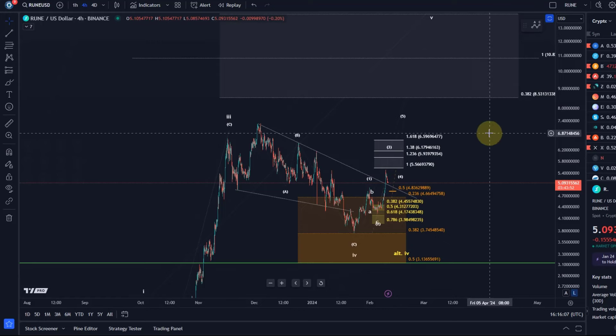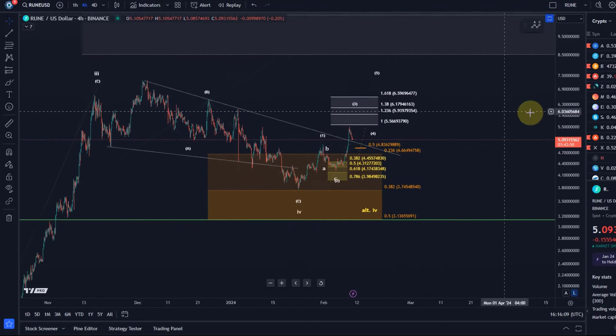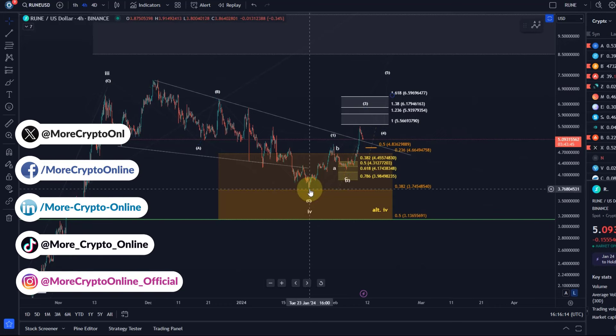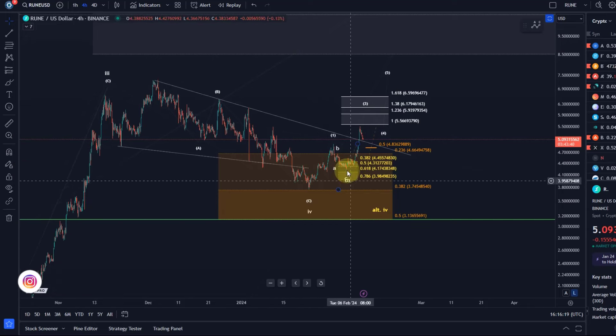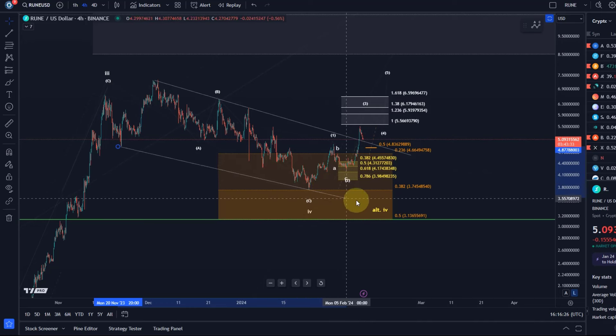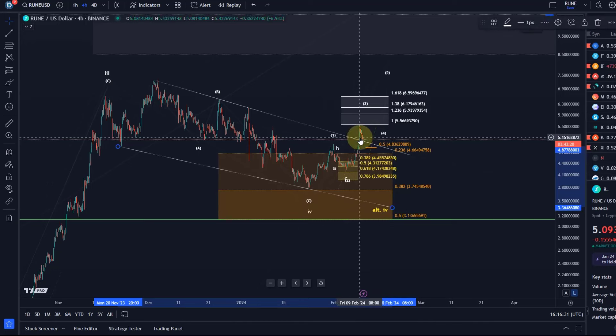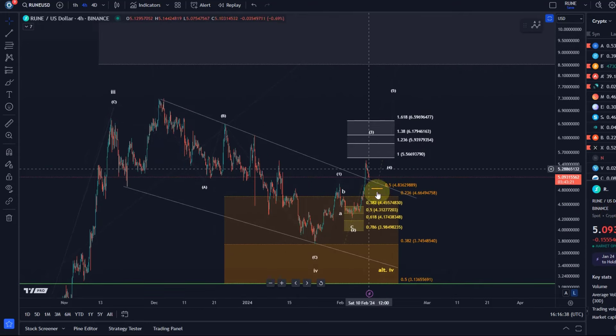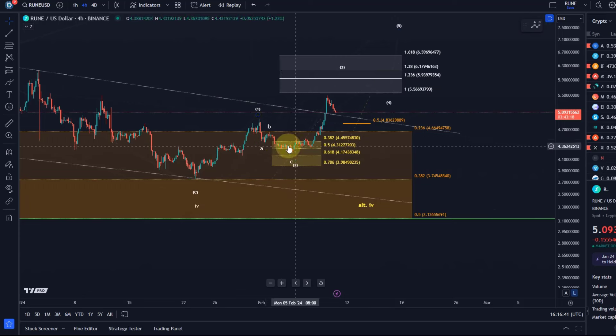Hello and welcome to another update video about RUNE. RUNE has rallied so far in three waves from the low here on the 23rd of January. We've seen a nice reversal out of our support zone, quite impressive movement, and out of this descending wedge pattern — or rather a price channel — that we discussed before. We had a breakout above this trend line, which was fairly well defined with three touch points.